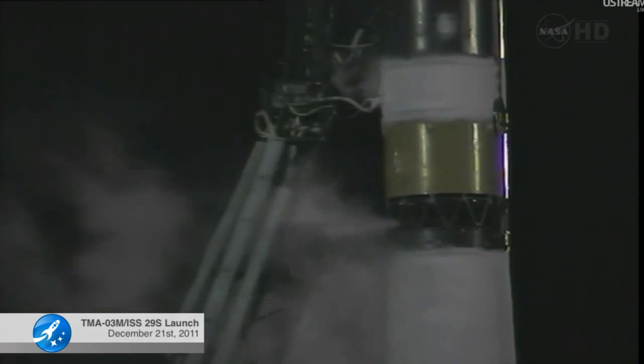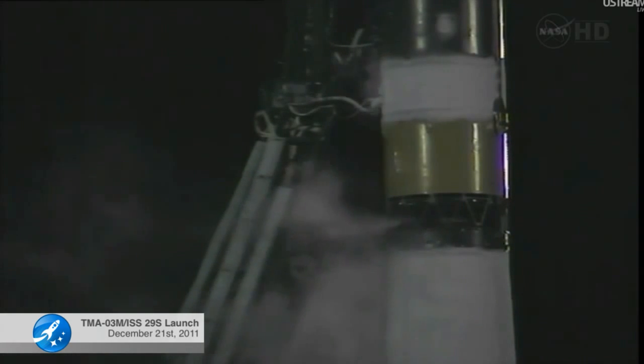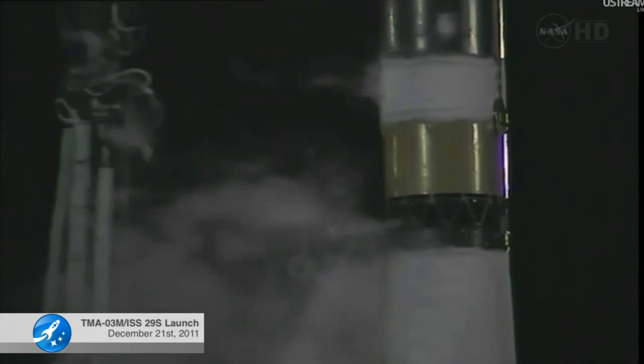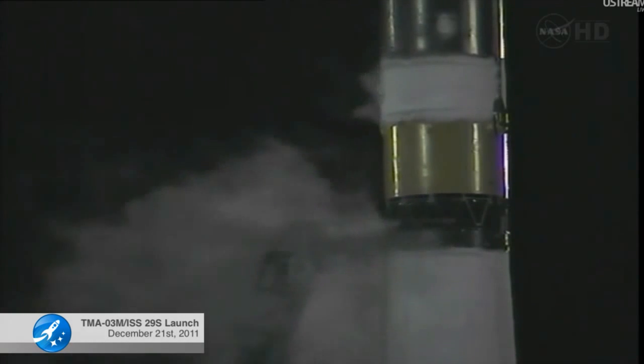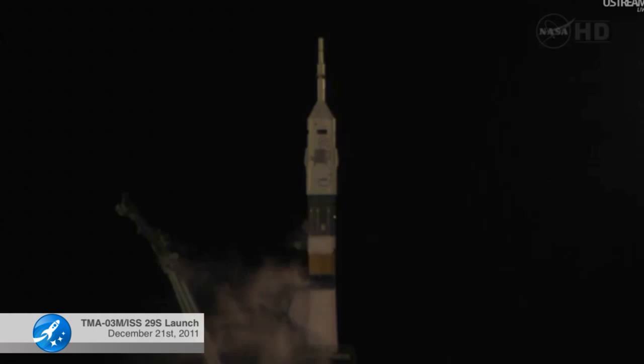T-minus 38 seconds, ground umbilicals to the third stage are being disconnected. T-minus 20 seconds to launch, and the launch command has been issued. Second umbilical tower now separating.